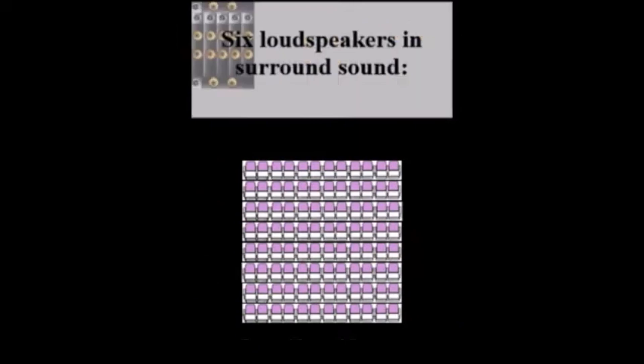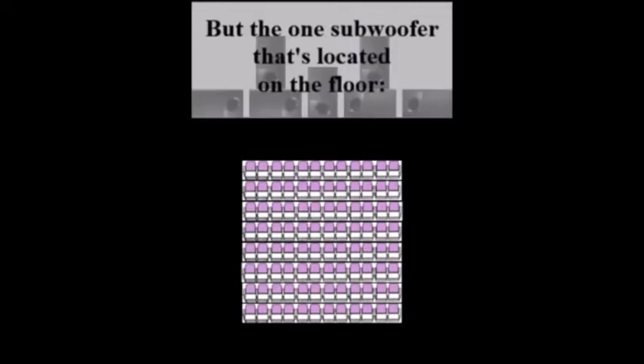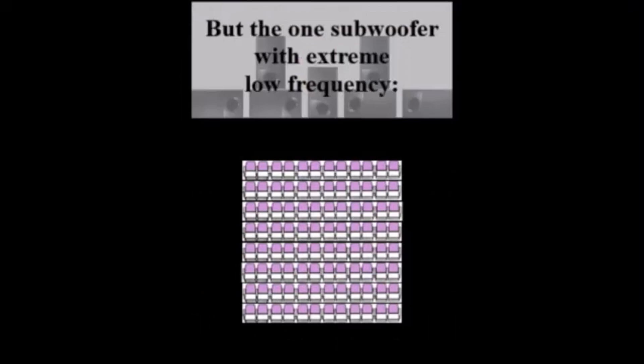Six loudspeakers in surround sound — there's four corners, ceiling too, but the one subwoofer located on the floor. Five full-range tweeters produce treble, a high-frequency sound, all around. But the one subwoofer with extreme low frequency — it rooms the others with a super bass.